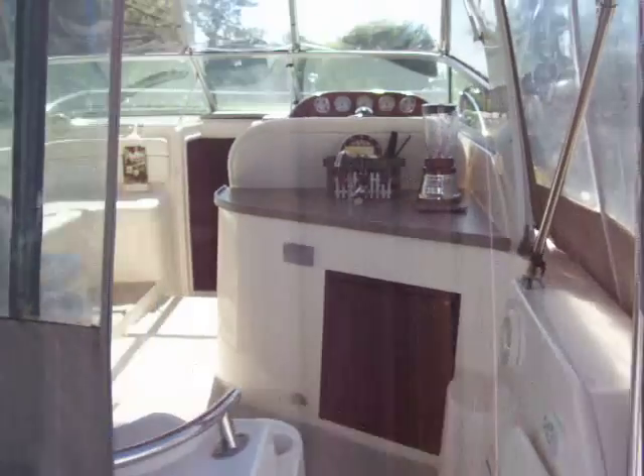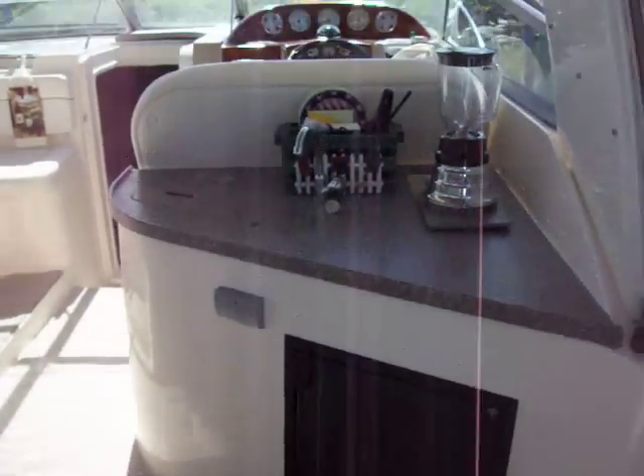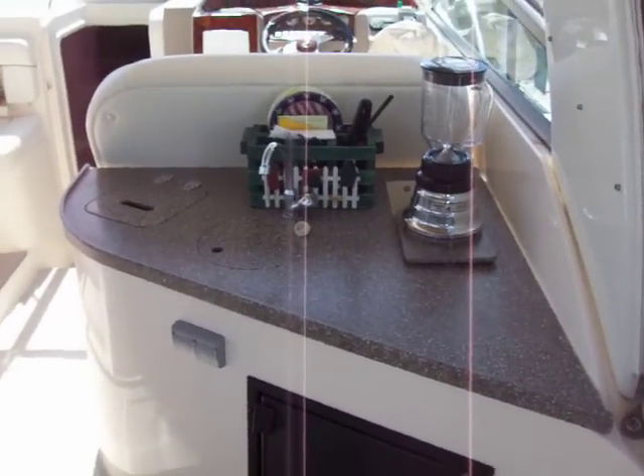When you walk into the boat, the first thing you notice is the very nice wet bar. It's got a refrigerator, pop-up blender, garbage, sink, and nice quarry on top. Great area for entertaining.